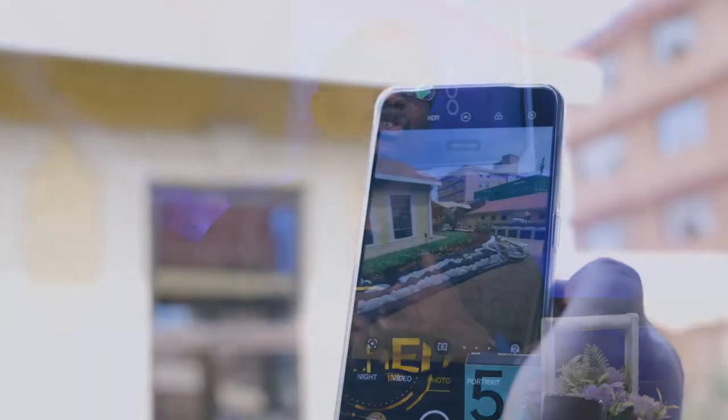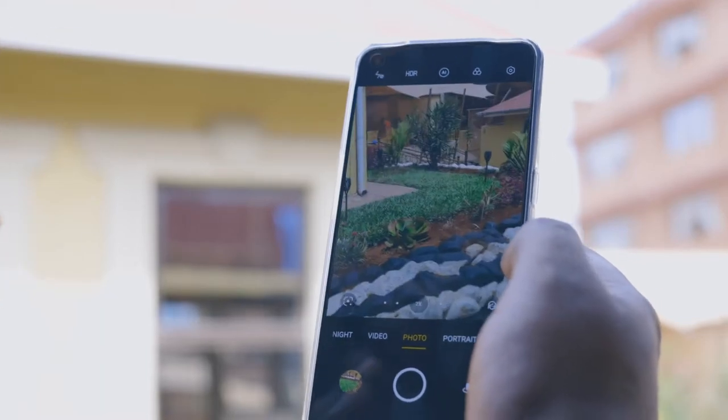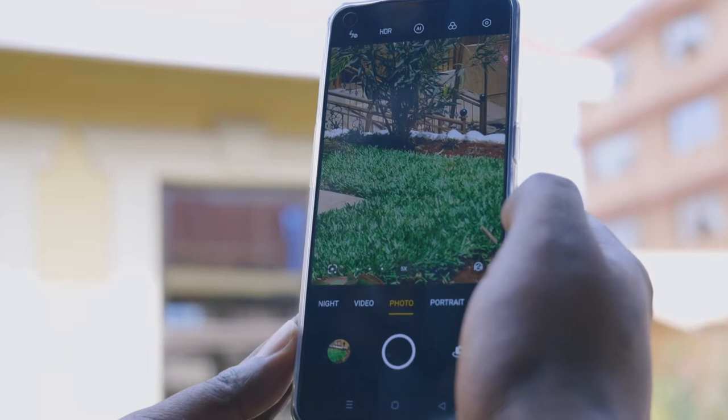In the camera app you have four modes: ultra wide, main, 2x, and 5x. The 2x and 5x are cropped from the main camera, but you get to enjoy this versatility across different shooting ranges.